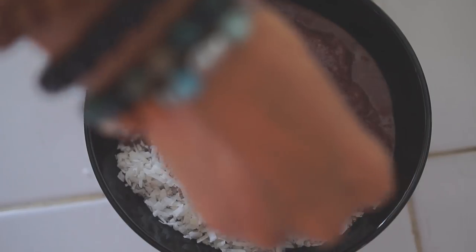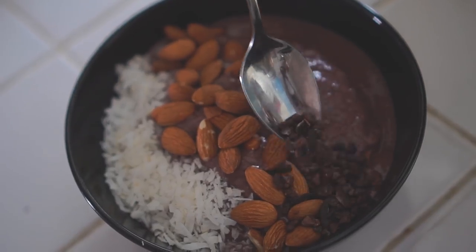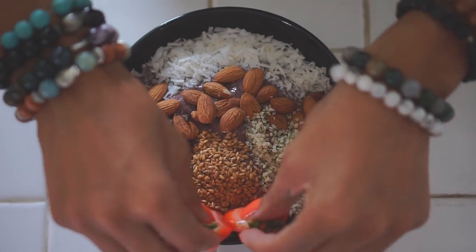Once that's blended I'll just transfer it to a bowl, and some of the things I like to top it off with are shredded coconut, almonds, cacao nibs, some more seeds, and strawberries or bananas if I have them.